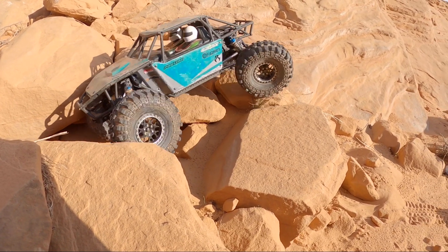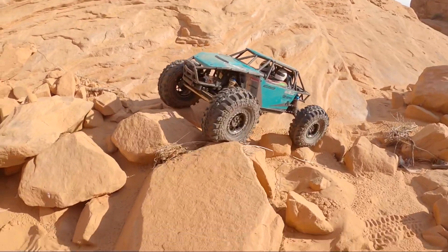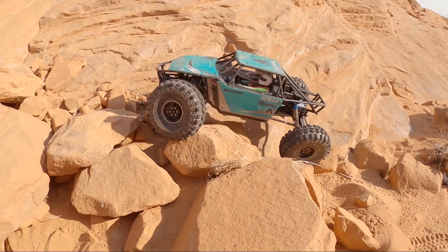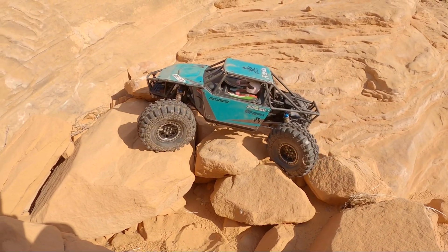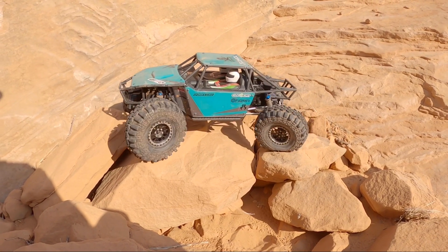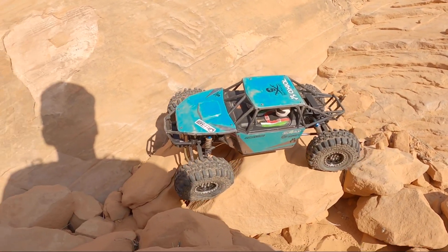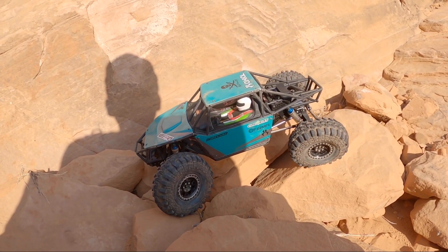Just kind of making bad decisions here. So let's see if we can take the high line up and around. There are probably people who practice nothing but this and they're laughing at how terrible I am at it. If you guys have a bunch of terrain where it's just loose boulders and you're really good at it, let me know. Just move that one out of our way.